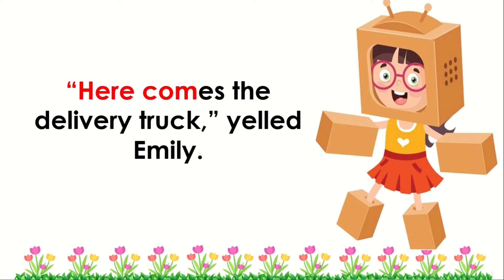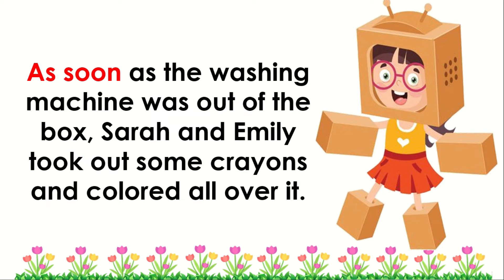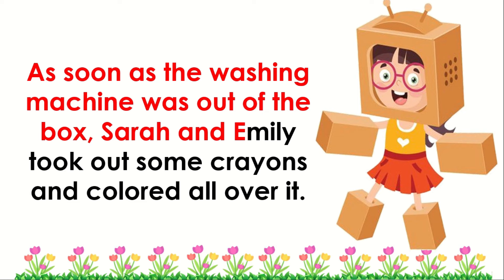"Here comes the delivery truck!" yelled Emily. As soon as the washing machine was out of the box, Sarah and Emily took out some crayons and colored all over it.